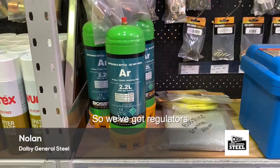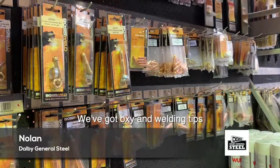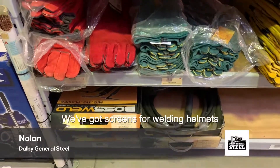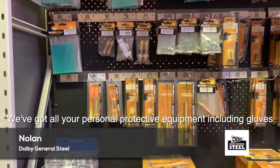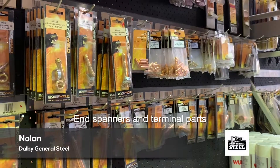We've got regulators, we've got oxy and welding tips, we've got plasma cutting tips, we've got screens for welding helmets, we've got all your personal protective equipment including gloves, and any spanners.